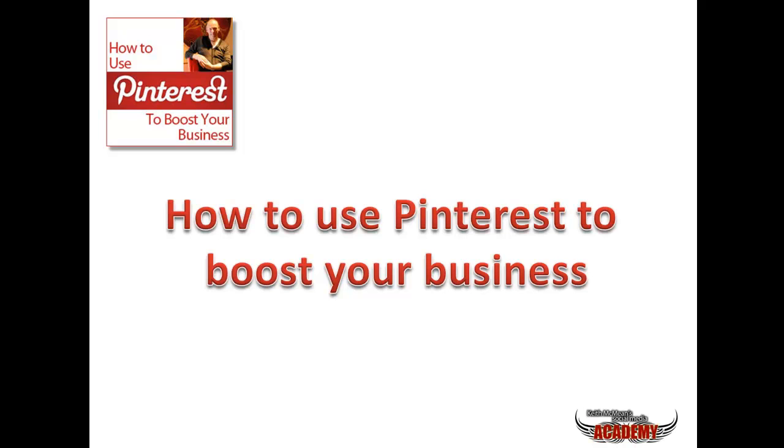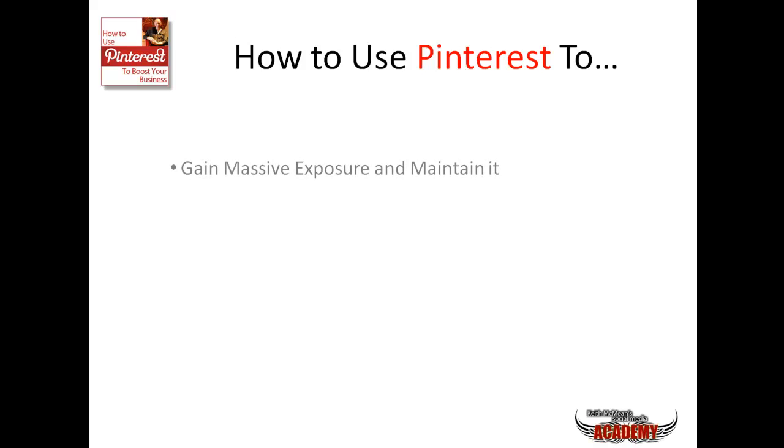Fantastic - it's brilliant that the webinar is nearly full. Without further ado, let's get kicked off. What we're going to do today: we'll go through how you can use Pinterest to gain massive exposure and maintain it - that's one of the big things, maintaining it and not letting it slip. The second thing is how to drive as much traffic as you can possibly handle. What tends to happen is people can end up with too much traffic, especially if you're using three or four different platforms.